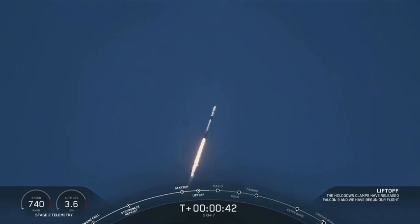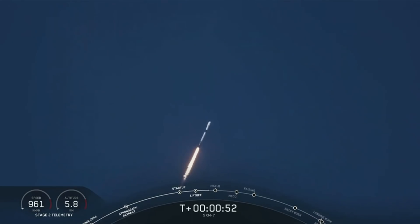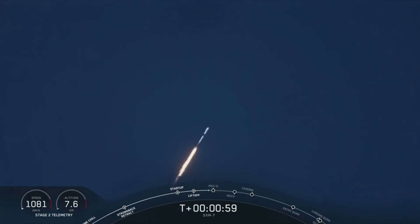For those of you that might be unfamiliar with this term, max Q is when the vehicle will experience the greatest amount of dynamic pressure. Everything is looking nominal for first stage. To prepare for max Q, we throttle the engines down and then back up about 20 seconds later, and this helps ensure that we keep those dynamic pressures below a certain level.